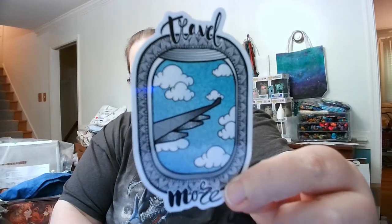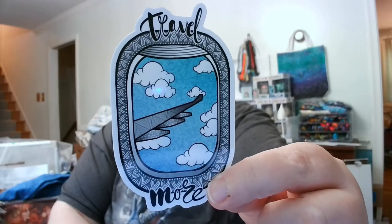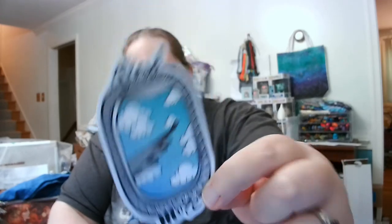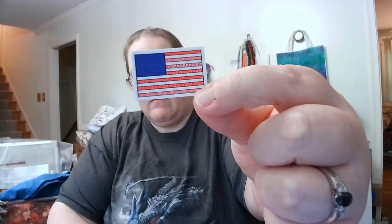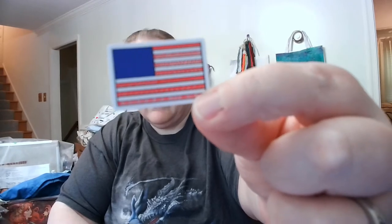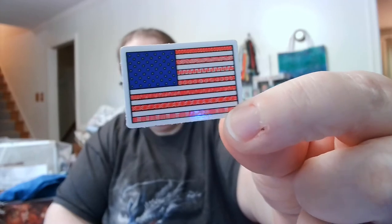Here's the second sticker — 'Travel More.' I'm talking to the camera like it's a child that needs encouragement. And the third one is a cute little American flag. These are all awesome.